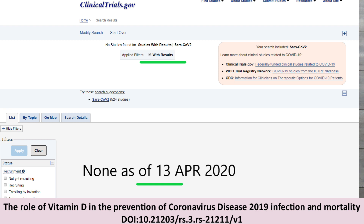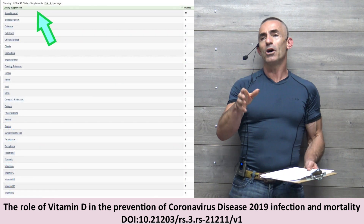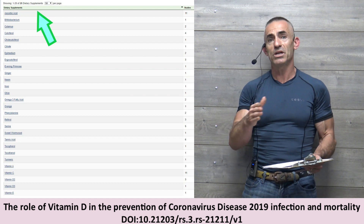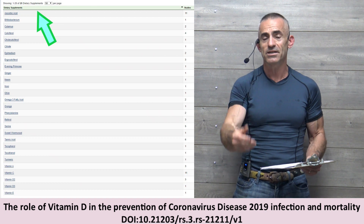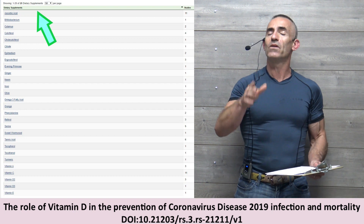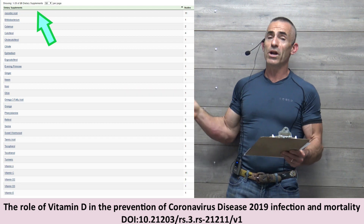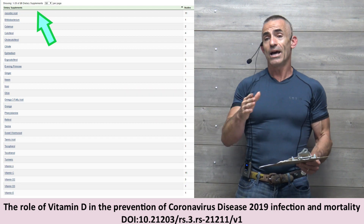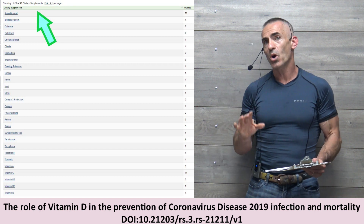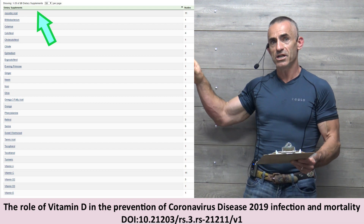There are two ivermectin studies, one in Egypt and one in Iran, none here in the United States. So when we look at dietary supplements, basically trying to find a kind of commonality between different types of COVID-19 and potential assistance, we can find correlation. Looking at clinicaltrials.gov, which I truly recommend you utilize to give you insight into what's being researched, we find quite a few on dietary supplements. A lot involve vitamin C because of pneumonia and lung inflammation, but we're trying to reduce susceptibility, so we're going to look more towards vitamin D — you'll see D2 and D3 on the chart.